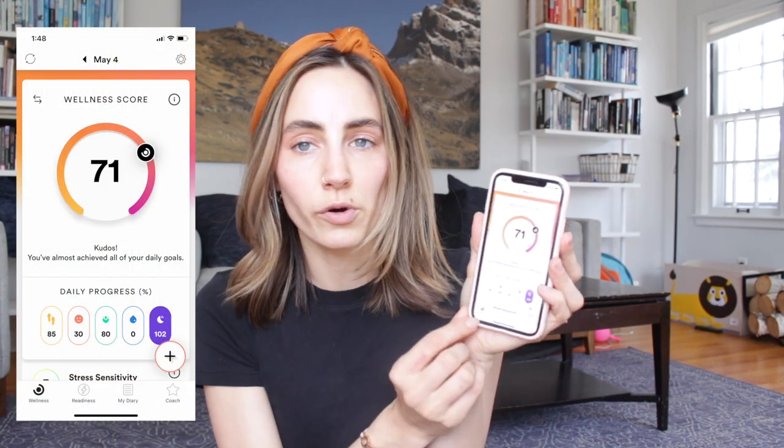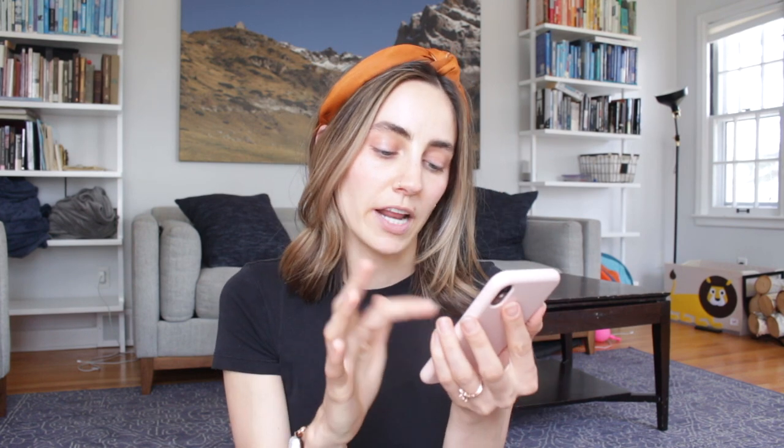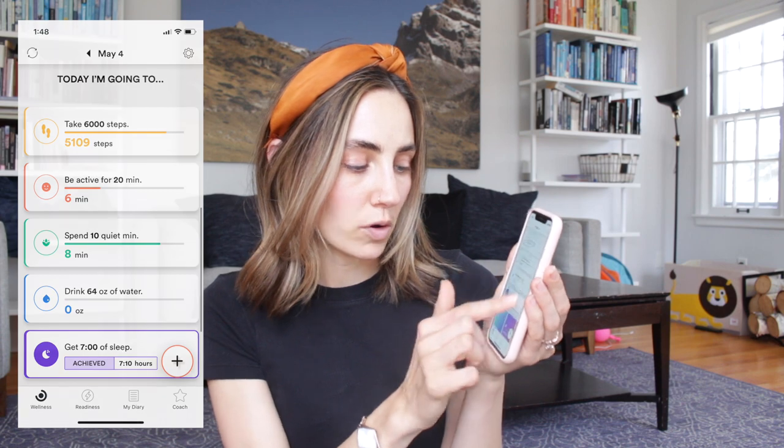So the first tab and the one that I look at the most is your wellness score tab. I've been wearing this for about two months to test it out, so I'm going to take you through the app here. It gives you a score out of 100 and it will also give you your stress sensitivity level — mine is only a three, so it says not much is going to bother you today. It has your step goal, your exercise activity goal, your meditation goal, your water goal, and your sleep goal.